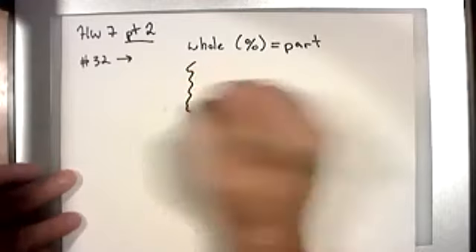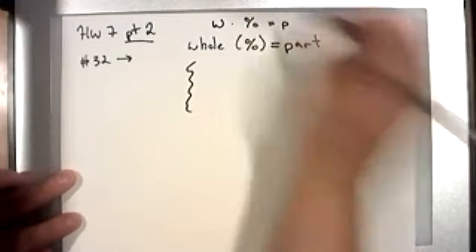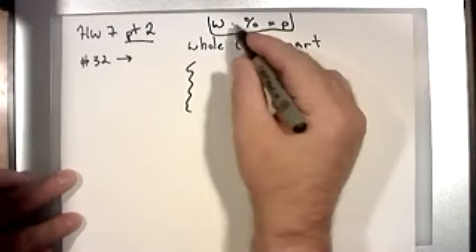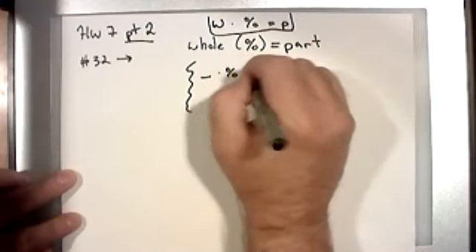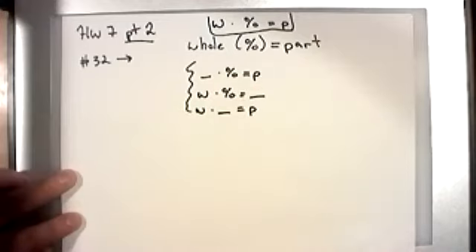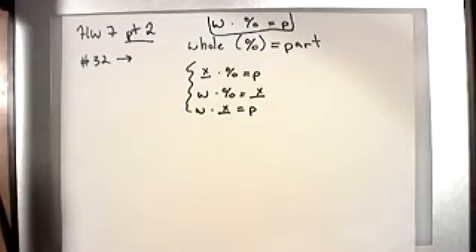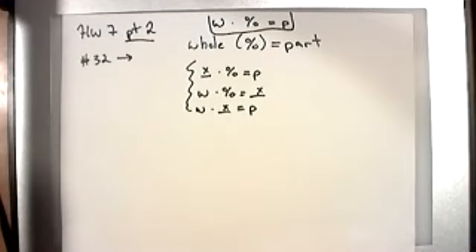There are three sort of flavors here. The equation is: whole times percent equals part — W times percent equals P. There are three different numbers in this equation and any of them could be missing. You could get the kind where you don't know the whole but know the percent and the part. You could know the whole and percent but not the part. Or you could know the whole and part but not the percent. Any of the three pieces can be missing.